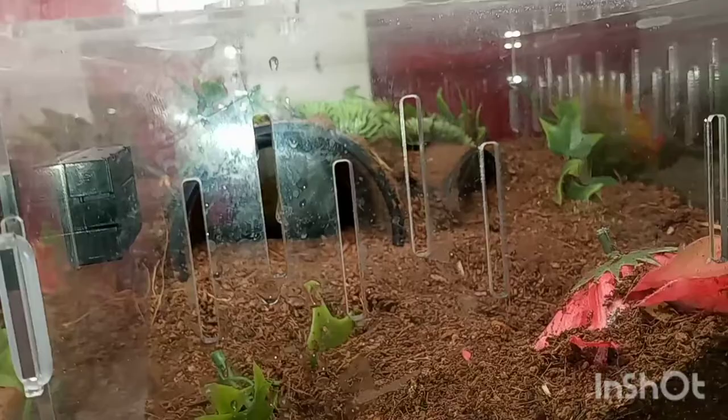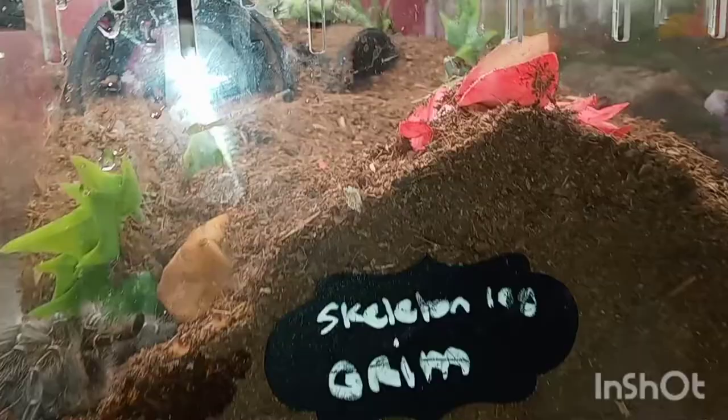I'm going to add more substrate since it's starting to pack down a little more, but they've kind of dug their holes and are done with it. Grim has his all dug — it goes all the way under into a tunnel, pretty cool. He moves everything around so I'm probably going to have to put another water dish in there.